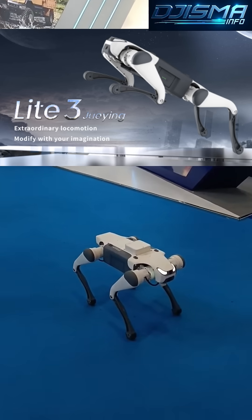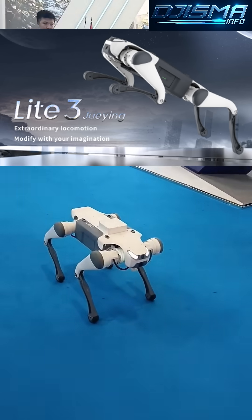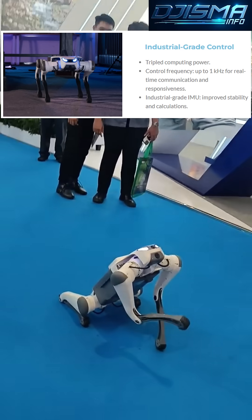Hello, I am Gizma Info. Today, I am excited to introduce you to the Light 3 quadruped robot from Deep Robotics, a cutting-edge four-legged robot designed for research and educational purposes.